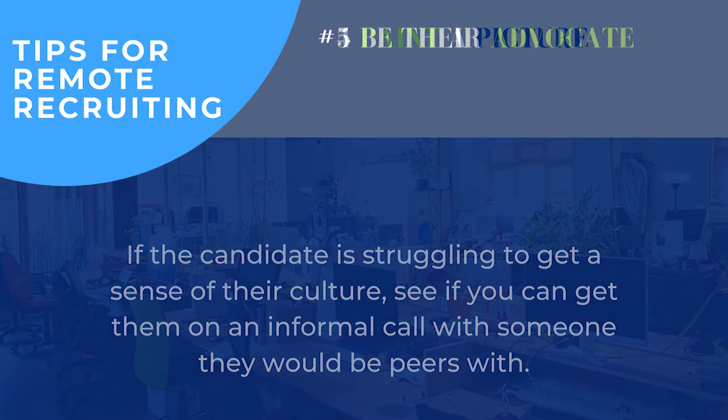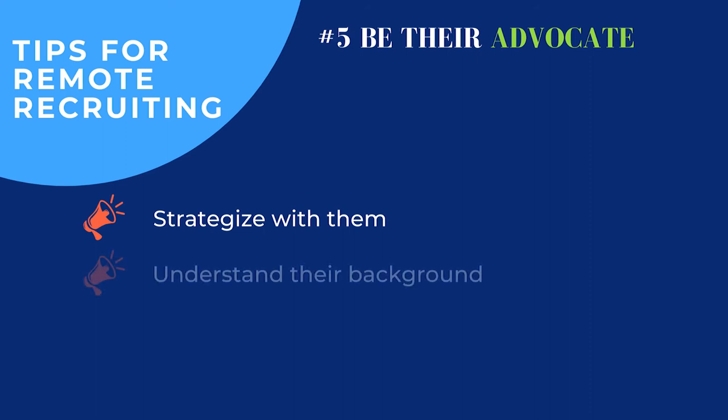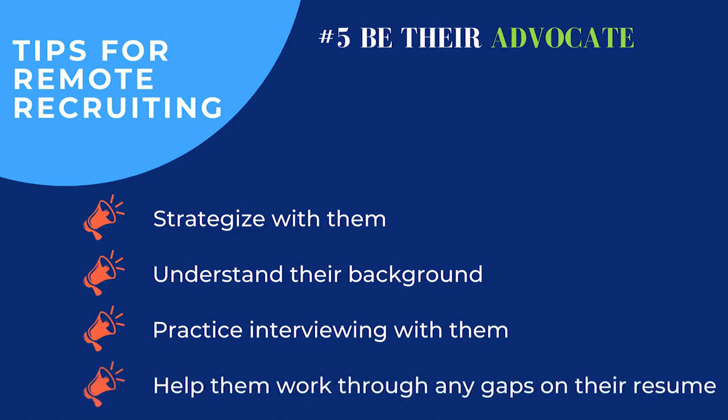My next tip, especially in these times, is being their advocate. Starting from your first initial conversation, really help them strategize, understand their background, and work through any gaps. Some people may be experiencing layoffs and haven't been employed for a few months — not only do you need to help them figure out how to navigate that in an interview, which will be totally understandable, but it's a tough topic to discuss about yourself. Help them talk through their story, understand their experience, and where they want to go. It takes a little practice, so go back and forth with candidates a few times before an interview.